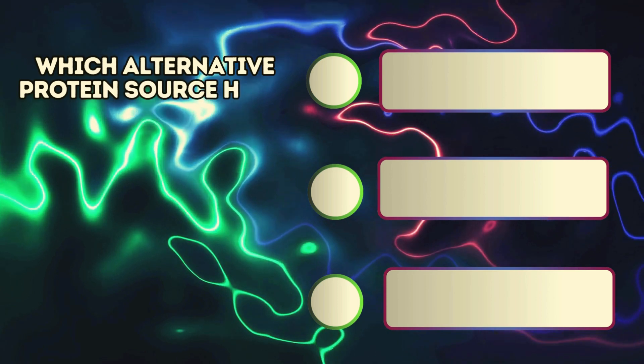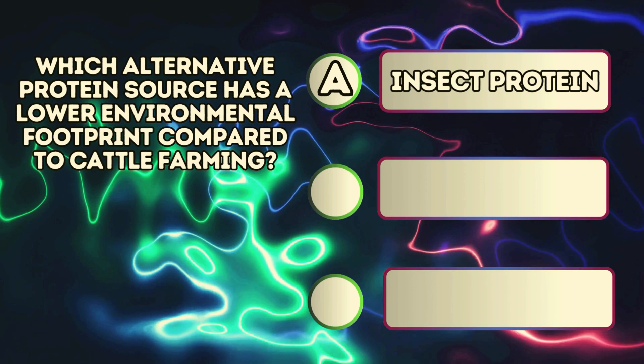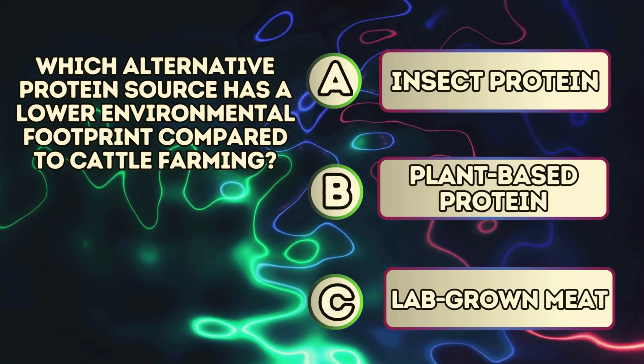Which alternative protein source has a lower environmental footprint compared to cattle farming? A. Insect protein. B. Plant-based protein. C. Lab-grown meat.